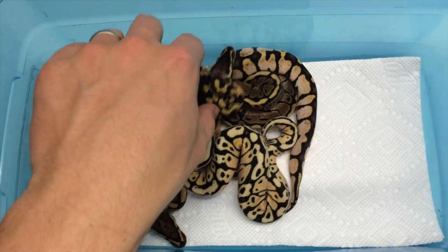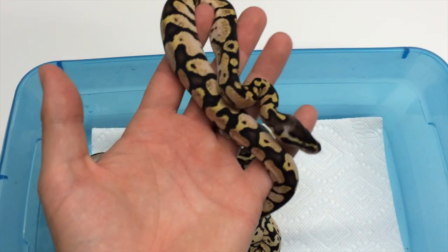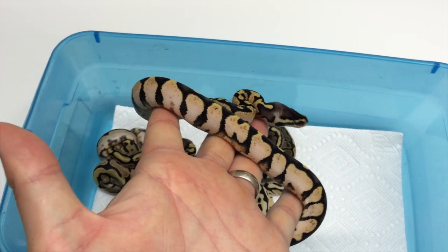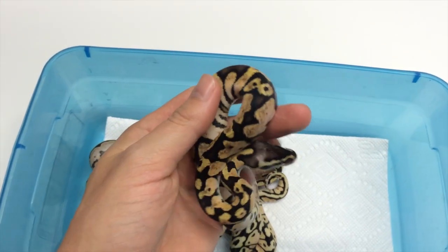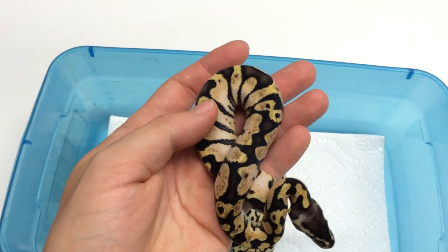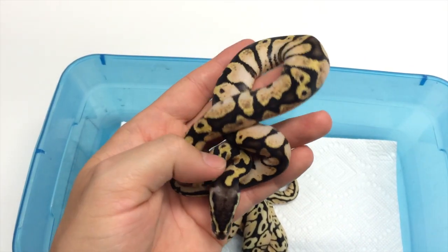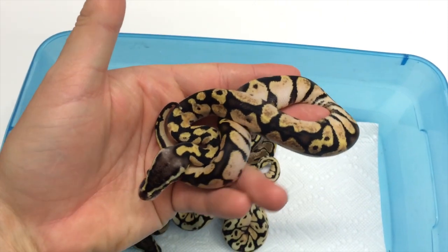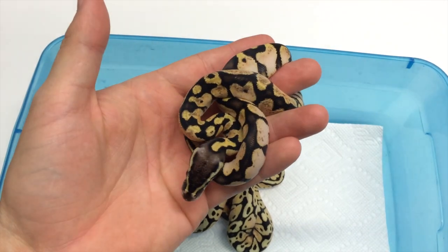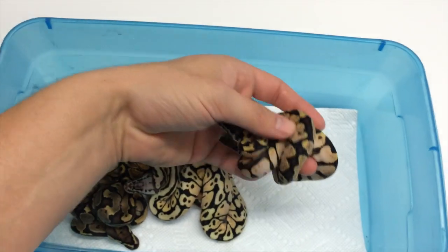Right off the bat we have a really nice pastel calico — beautiful, high white sides. The great thing about calicos, and the bad thing, is that sometimes when they're real low white they're hard to tell until the scales really start getting big. The good news is when you have a really high white baby it's going to be just spectacular as an adult. Once it grows up and all those scales get large, that white is just going to be brilliant. This is going to be a ridiculously nice animal — it's a pastel calico.